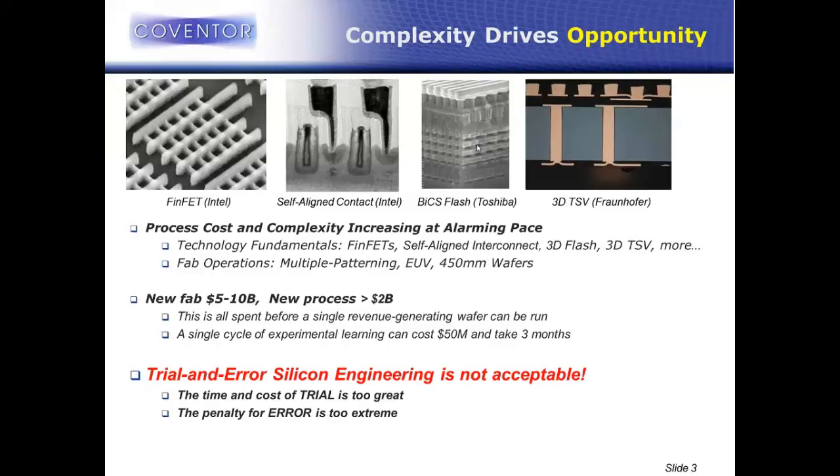The problem is really when you hit those errors. If you have a process error, a drift, a misprocess, the penalty is too extreme. If an advanced foundry loses three months in its development cycle and enters manufacturing three months behind a competitor, they will lose hundreds of millions of dollars of product revenue. The penalty for this type of trial and error is just way too extreme. This is being seen across the industry right now, and advanced foundries, IDMs, memory manufacturers — anybody who produces silicon — is really driving towards more virtual solutions for development to cut down on this $2 billion process cost.